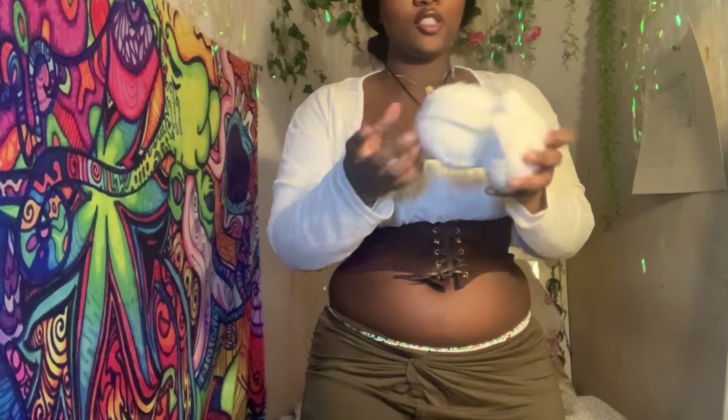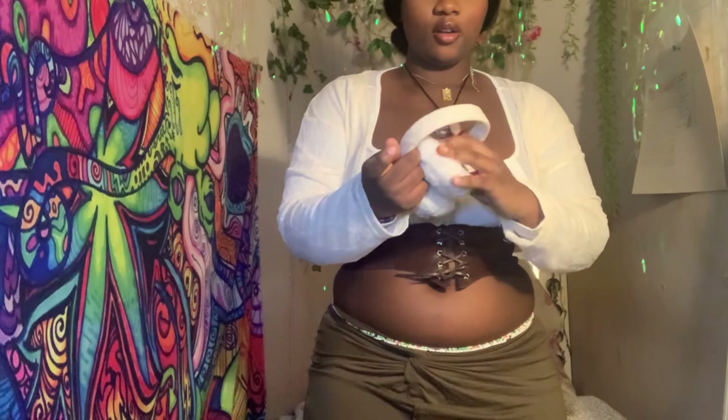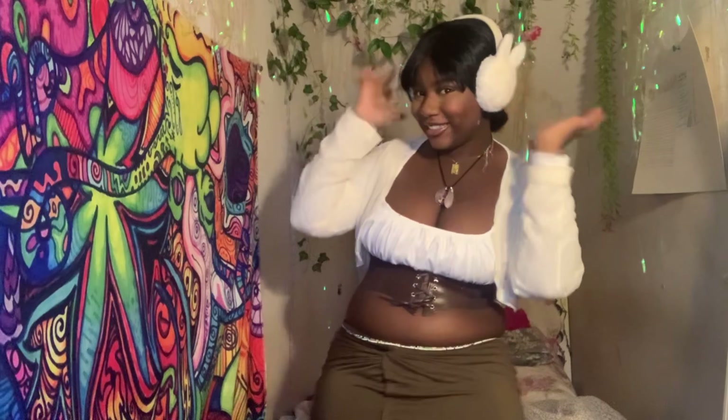Oh my gosh, these cute little bunny ears are literally perfect for me! Oh my goodness, this is so cute and it's so soft.